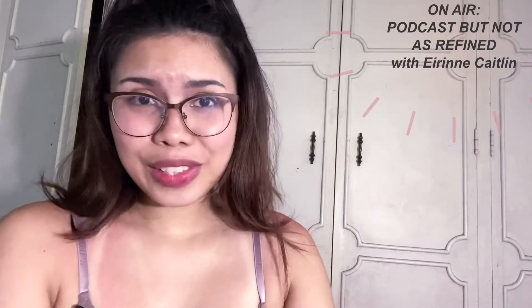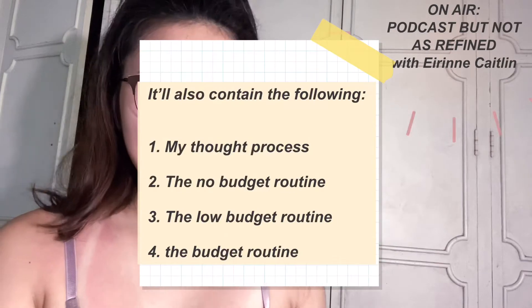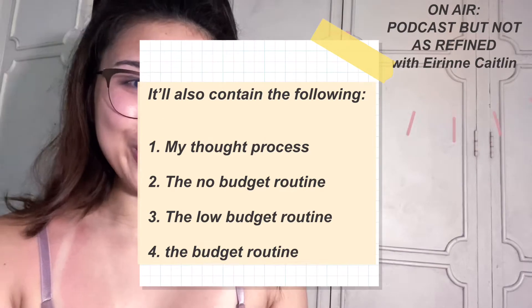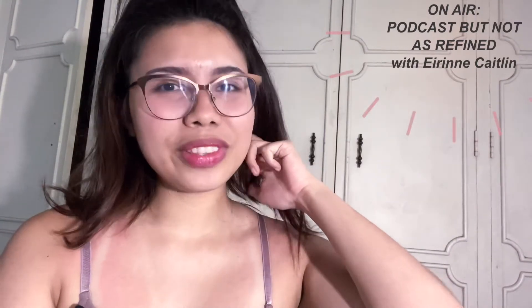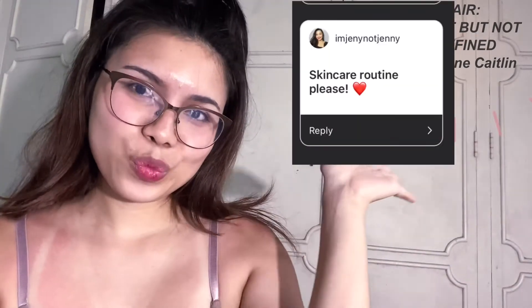Hi! This video is going to be gross for some. I have seen these videos a lot over the past few years, although what I'm about to share isn't ordinary or conventional at all, and some people might actually find it weird. Anyway, this has been requested for a couple of years now, and this is the final video request for the month of March, requested by Jenny.